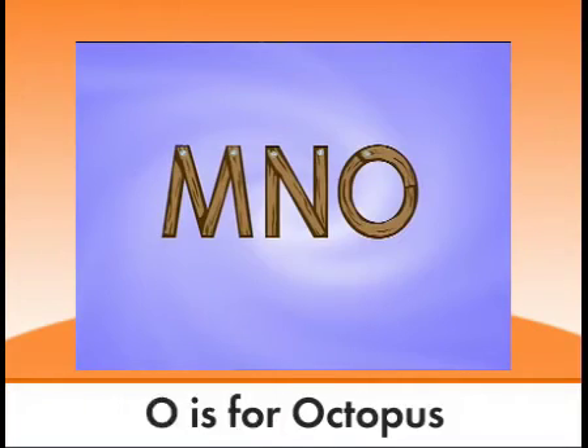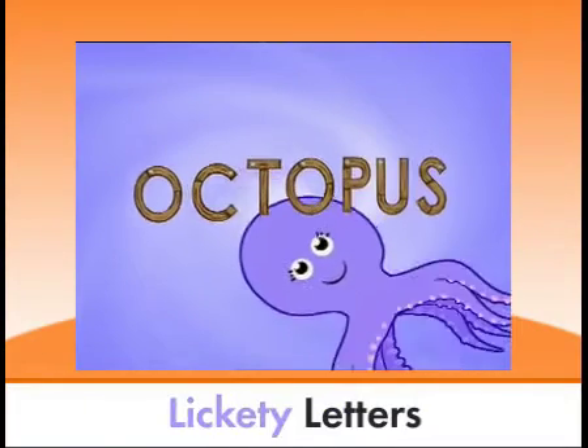M, N, O is for octopus. Lickety letters, this is really fun for us!